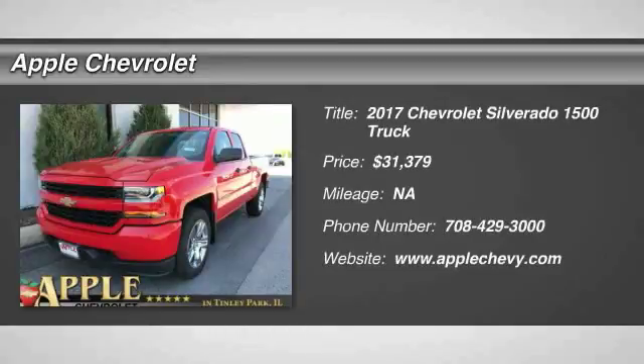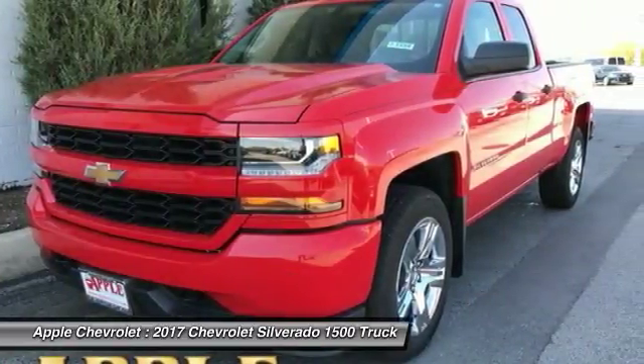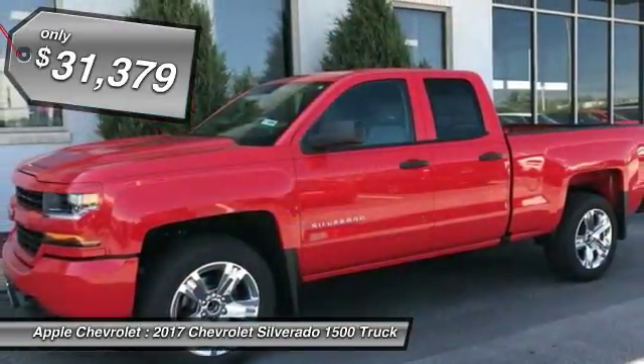2017 Silverado 1500. The Chevy Silverado 1500 has the lowest cost of ownership of any full-size pickup and is priced below $35,000.